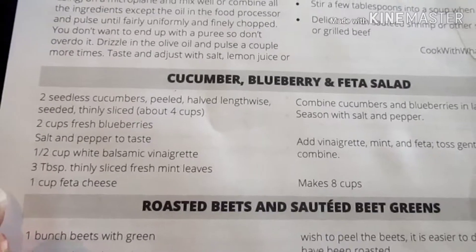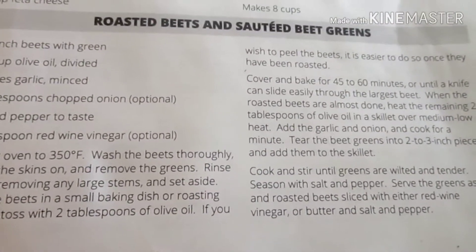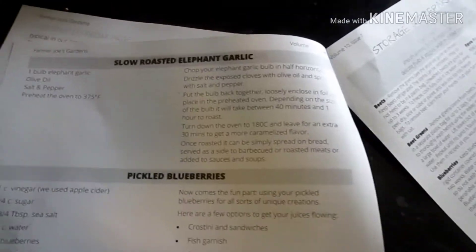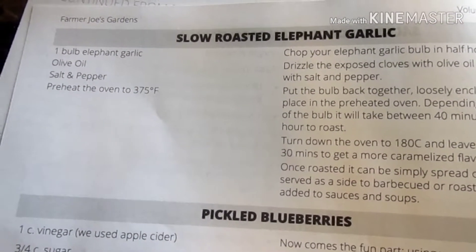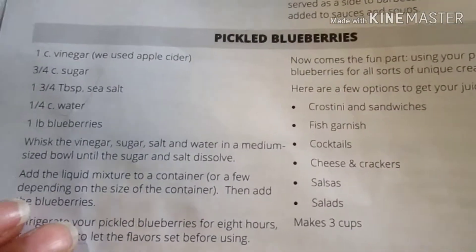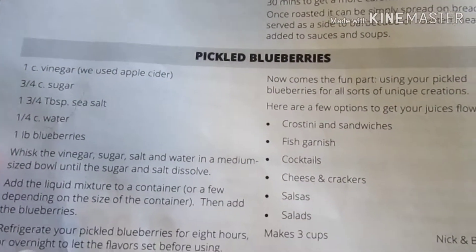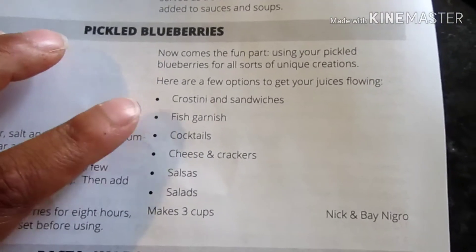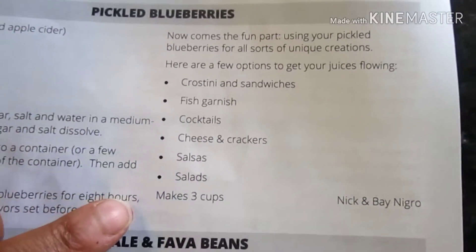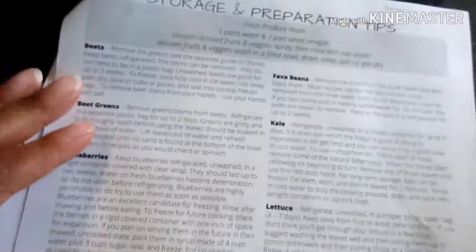There's a roasted beets and sautéed beet greens recipe — it says to cover and bake for 45 to 60 minutes at 350°F, but I really don't want the oven on because it's so hot. There's also slow roasted elephant garlic at 375°F for about an hour. And pickled blueberries — you combine sugar, vinegar, salt, water, and blueberries. They suggest serving it on sandwiches, as a fish garnish, or in cocktails.